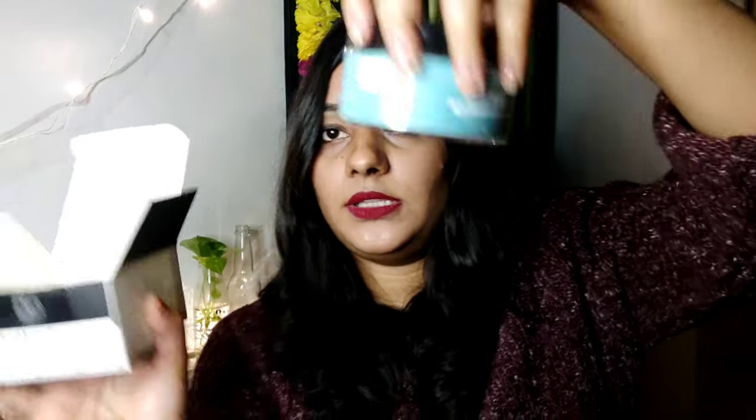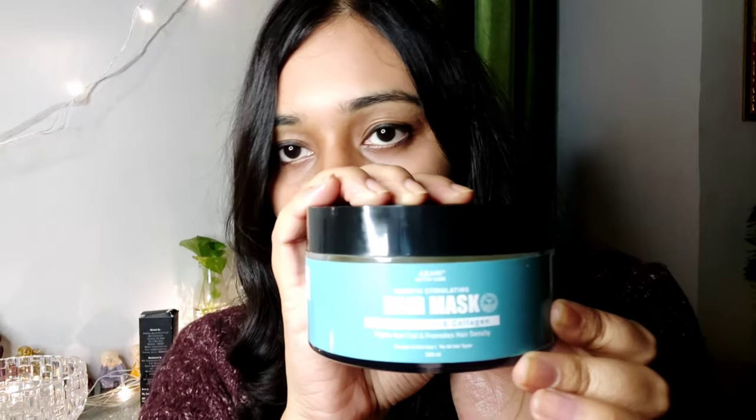This is the packaging — it's a very good quantity. This is their hair mask; it contains biotin, keratin, and collagen, which help in fighting hair fall and promoting hair density. This is basically good for making your hair thicker and...